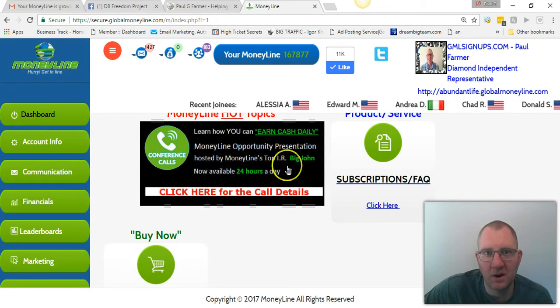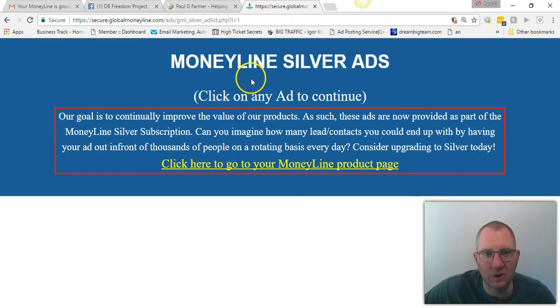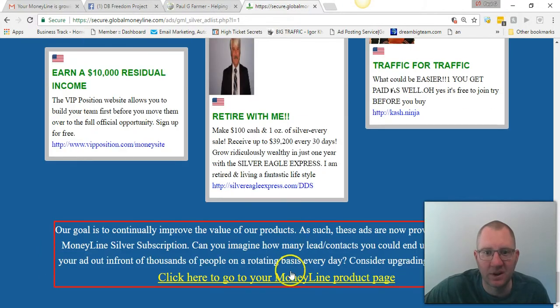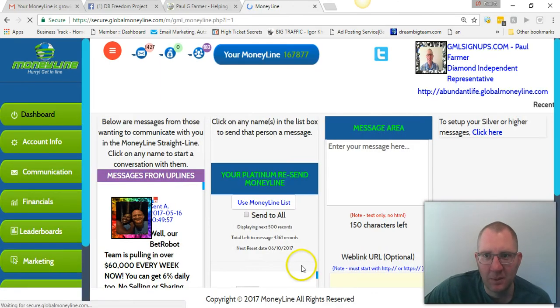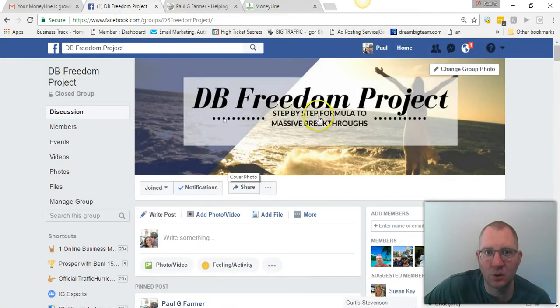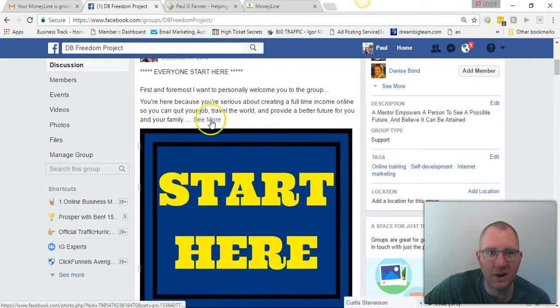So anyway, this is Global Moneyline. You come in here, go to your money line — this is the product, this is where you go and send your message. I'm just going to scroll down real quick. These are all silver ads that people have posted to get more exposure — that's for the silver subscription level, which is $50 for the year. Bronze is $20 one time. I suggest everybody that joins do at least bronze. With bronze, I was able to do $1,000 in two weeks by promoting this business using this link and the training found in this group here, DB Freedom Project. All you have to do is click join.